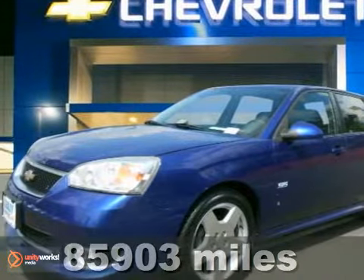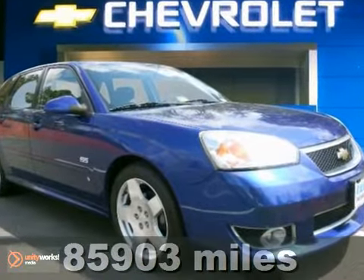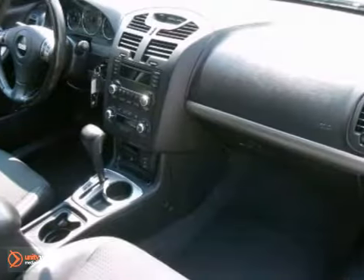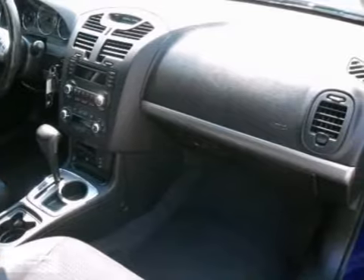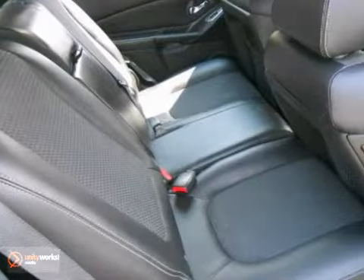If you want an amazing deal on an amazing wagon that won't break your pocketbook, take a look at this fuel-efficient one-owner 2006 Chevrolet Malibu Maxx SS. It will take you where you need to go every time. All you have to do is steer.